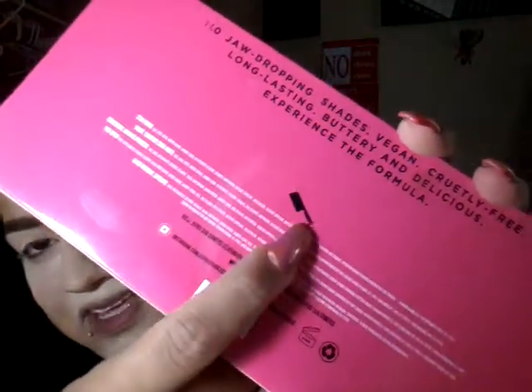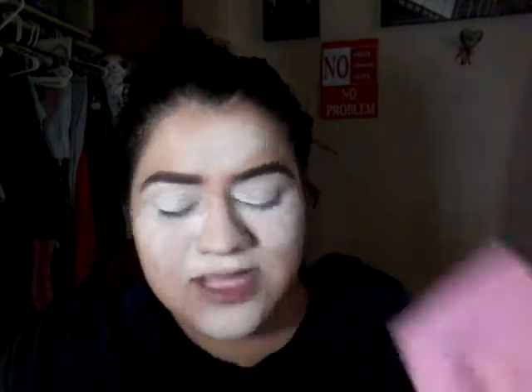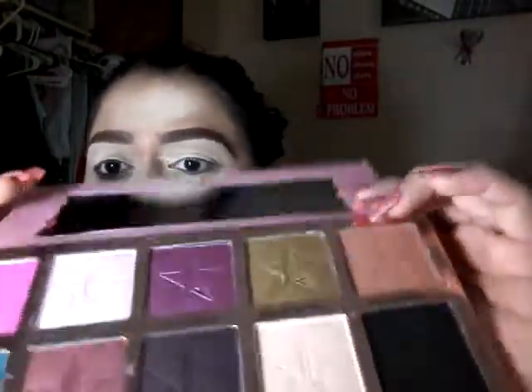I'm gonna be doing a look with the Jeffree Star Beauty Killer palette. I love his packaging — the gold emblem, the pink, and then at the back he has this little knife, this little choppy knife, so freaking adorable. Jeffree Star is so dramatic. This is the palette — once again beautiful. He is a packaging whore. Look at this packaging: you have a big ass mirror when you open it up.